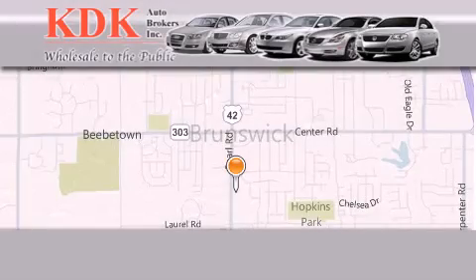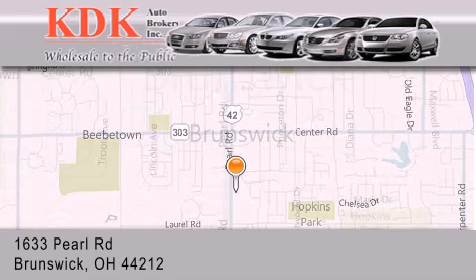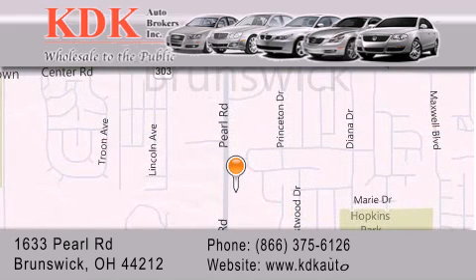Thank you for considering KDK Auto Brokers in Brunswick, Ohio for your next pre-owned vehicle. For additional information, please visit our website, give us a call, or stop by our dealership. We are conveniently located at 1633 Pearl Road, just one half mile south of Route 303, minutes off I-71. We look forward to serving you.